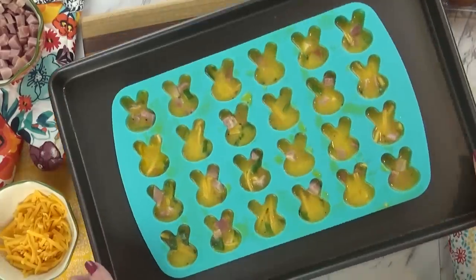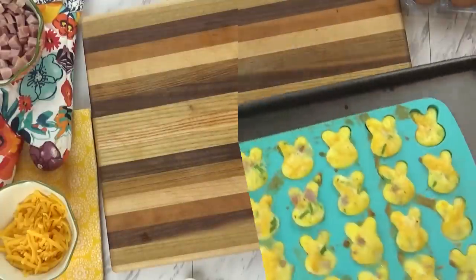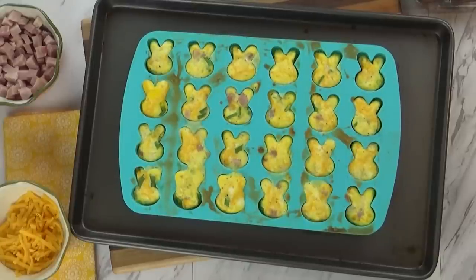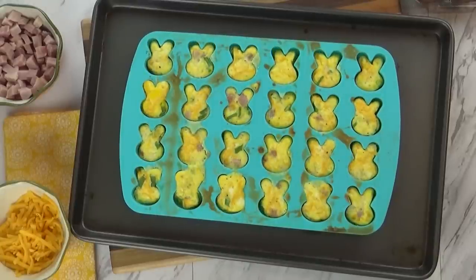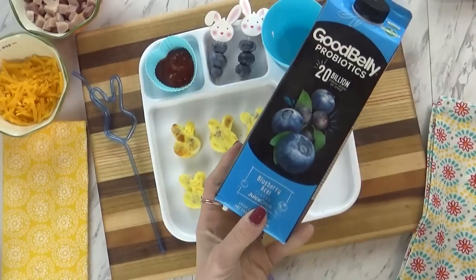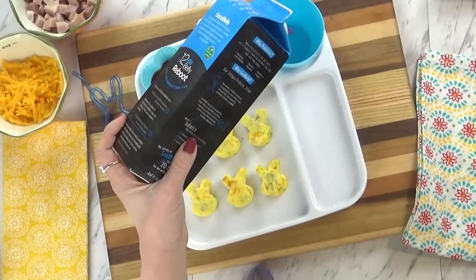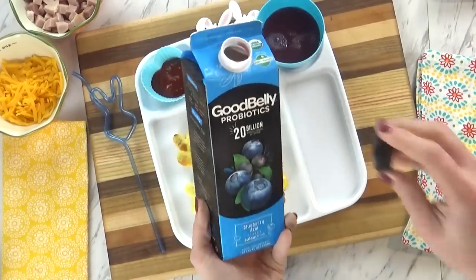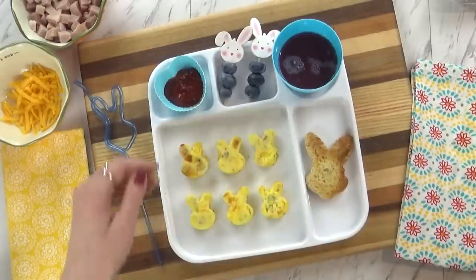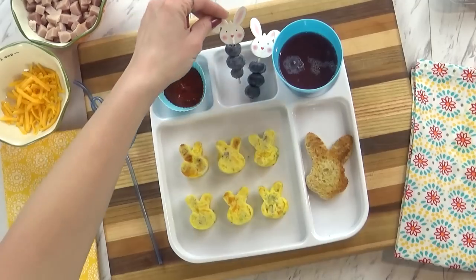I was able to take a paper towel and clean it up, and then I cook these for about 12 minutes at 350 degrees. When you take these out of the oven, they're going to be big and puffy, but as they cool down they're going to shrink. To go along with today's breakfast I'm also serving some blueberry juice — this is a blueberry probiotic drink; the kids really like it and it's thick like a smoothie. I'm also giving them a little bunny toast, some blueberries on a cute pick, and some ketchup because they love to dip their eggs in ketchup.